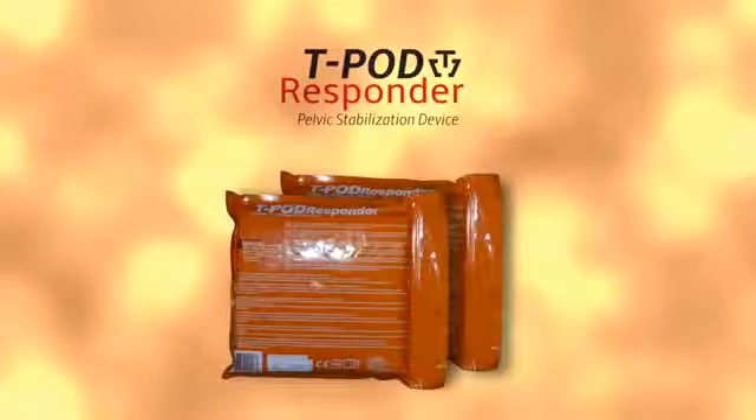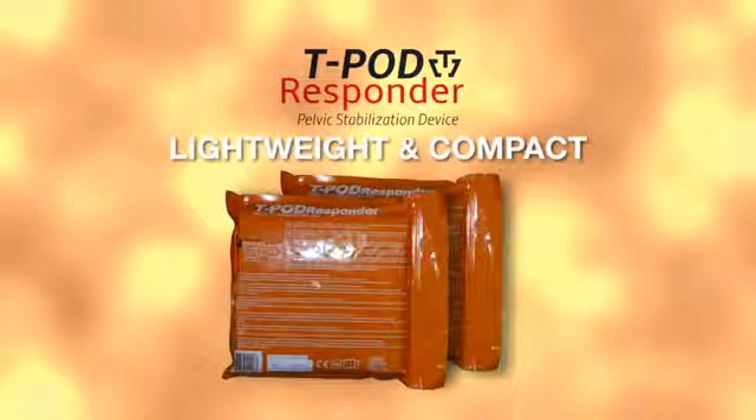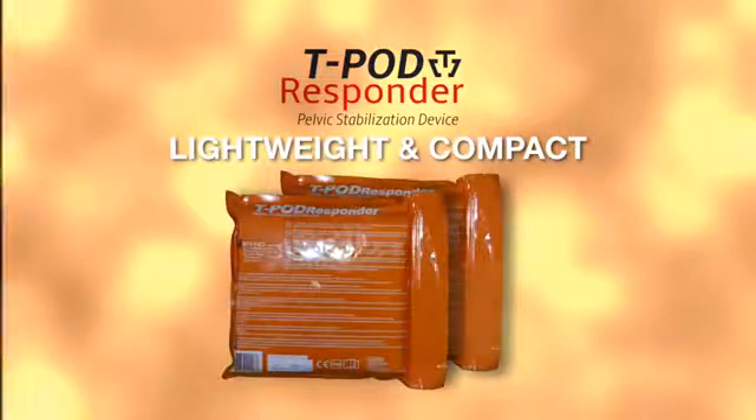The T-Pod Responder is lightweight and compact. It comes packaged in a sealed, durable Mylar bag complete with step-by-step instructions. The package is quick opening, lightweight, and easily fits in any aid bag.